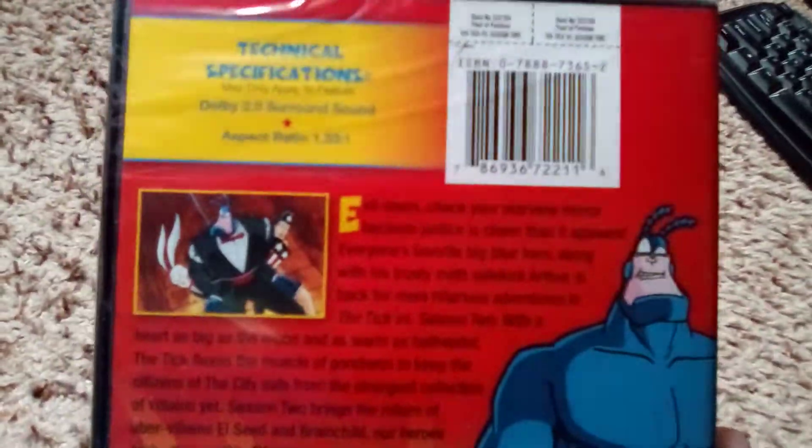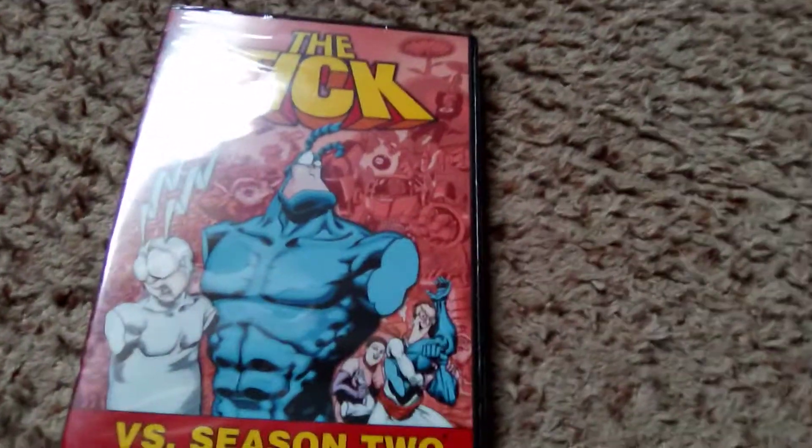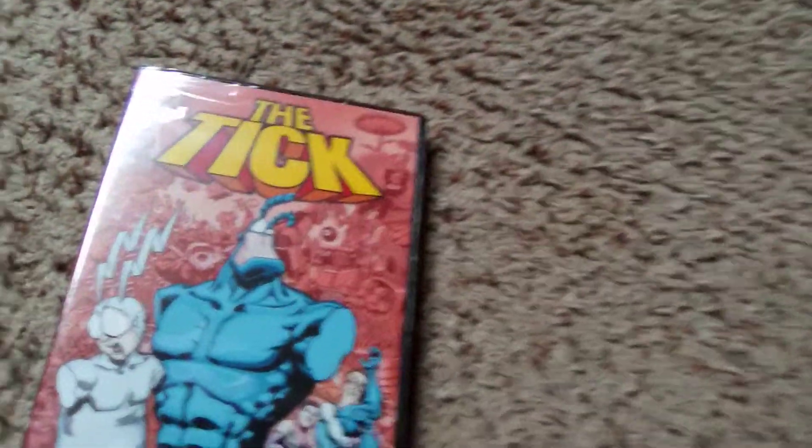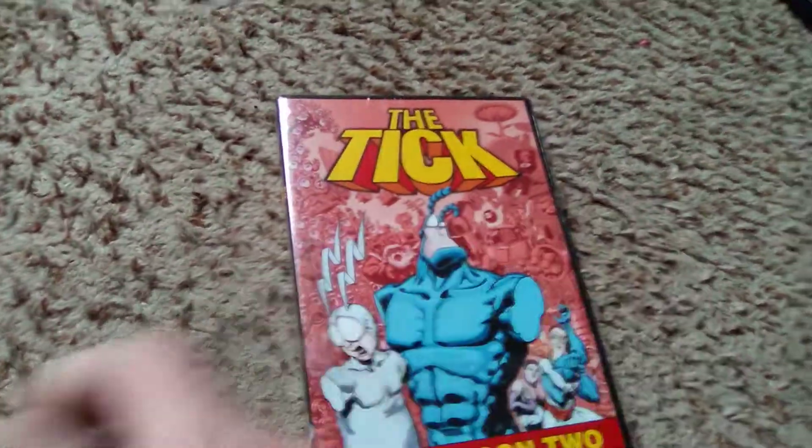The only special features are the technical specifications, which are not special features. So I'm not even going to go through that. But let's go ahead and pop this bad boy open and see what episodes are included, and see if they give us possibly a count on those episodes.